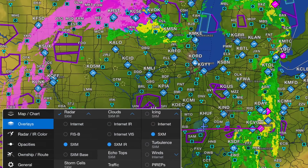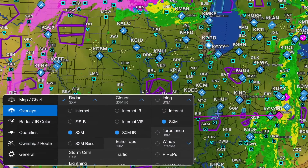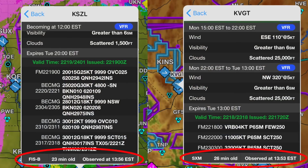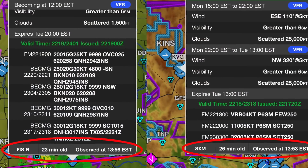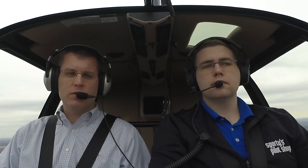Having two weather data sources doesn't mean you have to deal with a lot of settings and menus. On the maps page you can check the different overlays you want — whether it's Sirius XM composite, base reflectivity, or FISB, which is the ADS-B radar. You have total control but you don't have to get bogged down in the details. For example, when looking at METARs and TAFs it will automatically pull from both weather sources, and you can see at the bottom of the window whether it's FISB from ADS-B or SXM from the satellites.